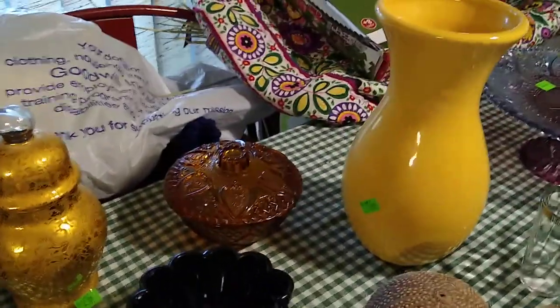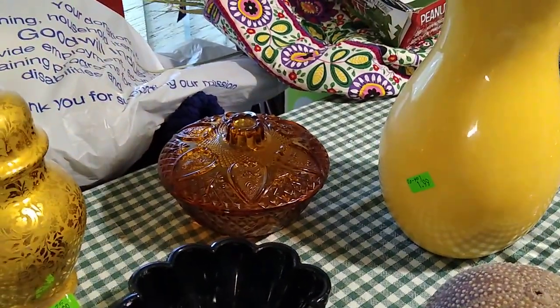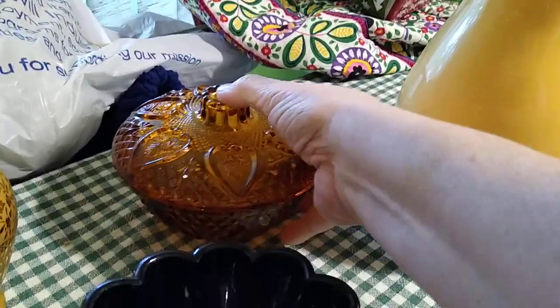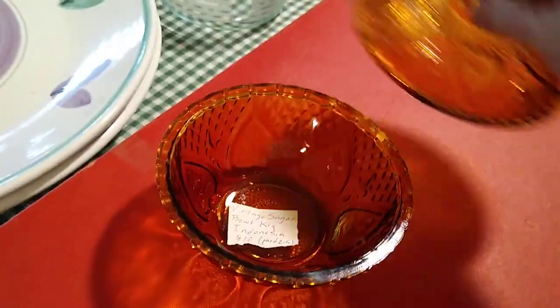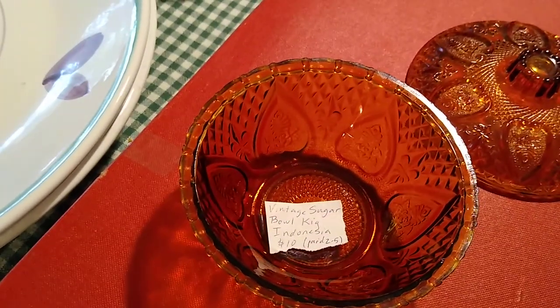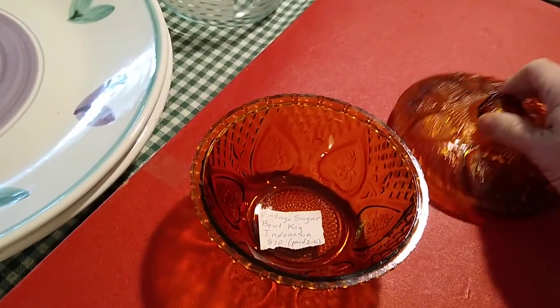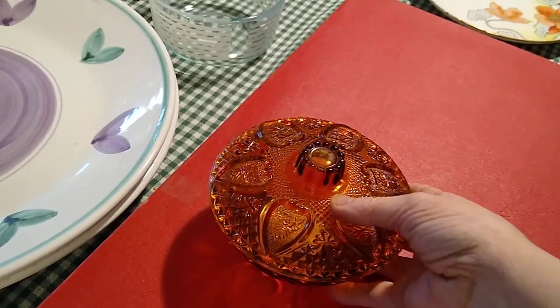Moving on — this back here I'm not exactly sure how much I paid for it. The sticker came off, so I could have paid $5 or $2 for it. But it is a vintage sugar bowl keg from Indonesia. I probably paid between $2 and $5 for it and it would sell for about $10. It's called a sugar bowl but it could also be a candy dish.